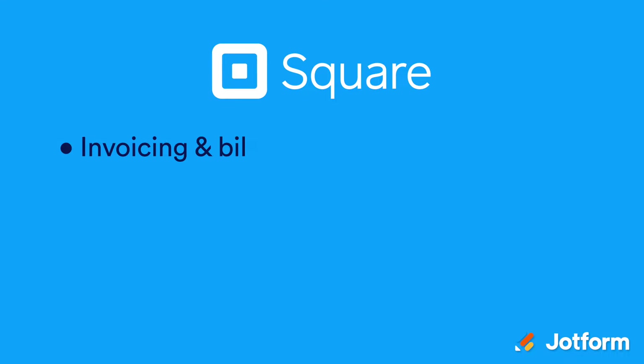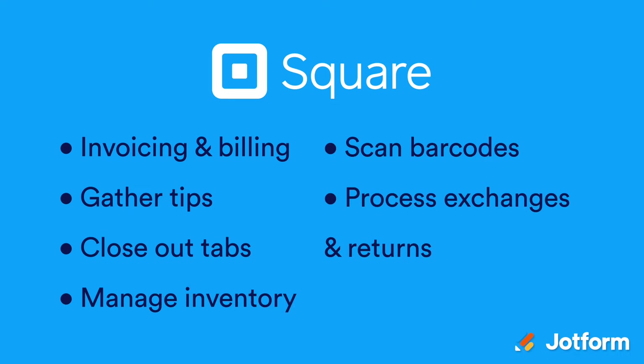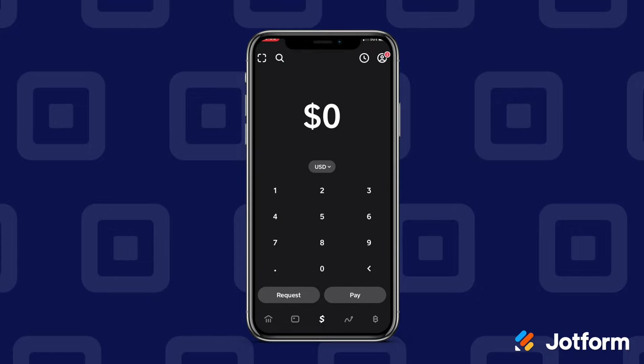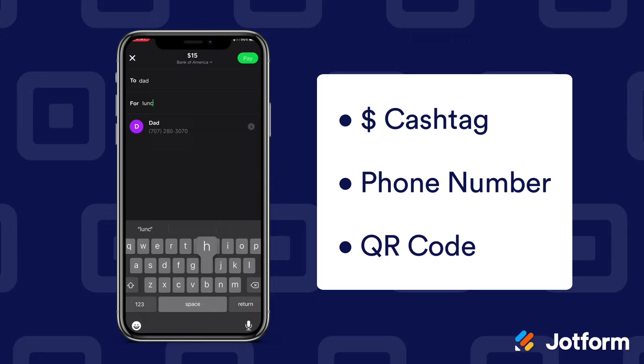On the other hand, Square is better known for its point-of-sale or POS hardware that includes touchscreen registers, built-in card readers, and terminals that operate cordlessly and are compatible across Android and Apple devices. Its software allows you to conduct invoicing and billing, gather tips, close out tabs, manage inventory, scan barcodes, process exchanges or returns, and send digital receipts. Square also offers Cash App, which lets you send or receive money via smartphone either through cash tag, phone number, or QR code.